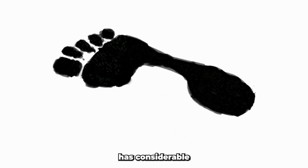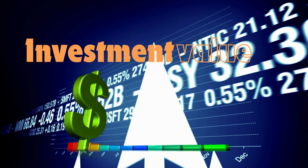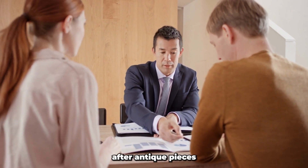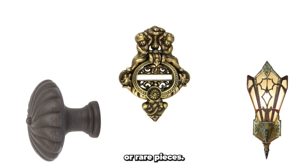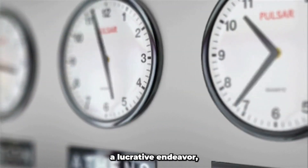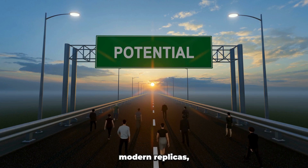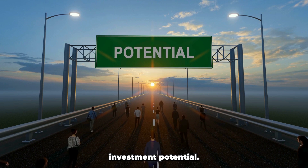Moreover, antique hardware has considerable investment value. As time goes on, well-preserved and sought-after antique pieces can appreciate in value significantly. Collectors and enthusiasts actively seek antique hardware to enhance their collections, often paying a premium for unique or rare pieces. Investing in antique hardware can be a lucrative endeavor as their value tends to appreciate over time. In contrast, modern replicas, being mass-produced and readily available, do not hold the same investment potential.